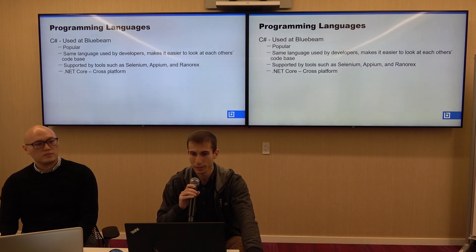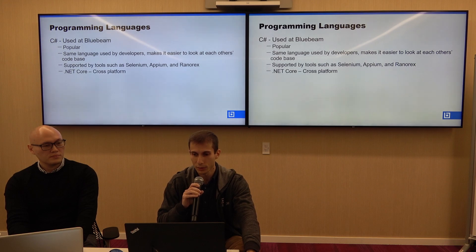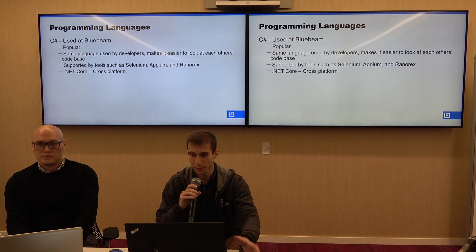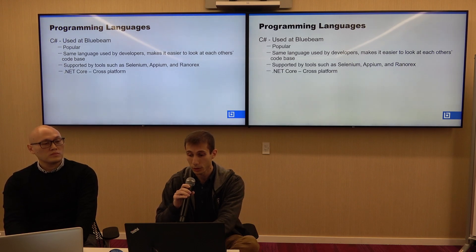C# is one of those popular languages, and it's the same language used by our developers, making it easier for developers and QA engineers to review each other's code. It's also supported by many popular automation tools such as Selenium, Appium, and RestSharp. In recent times with .NET Core, C# has made a lot of improvements, such as becoming cross-platform.